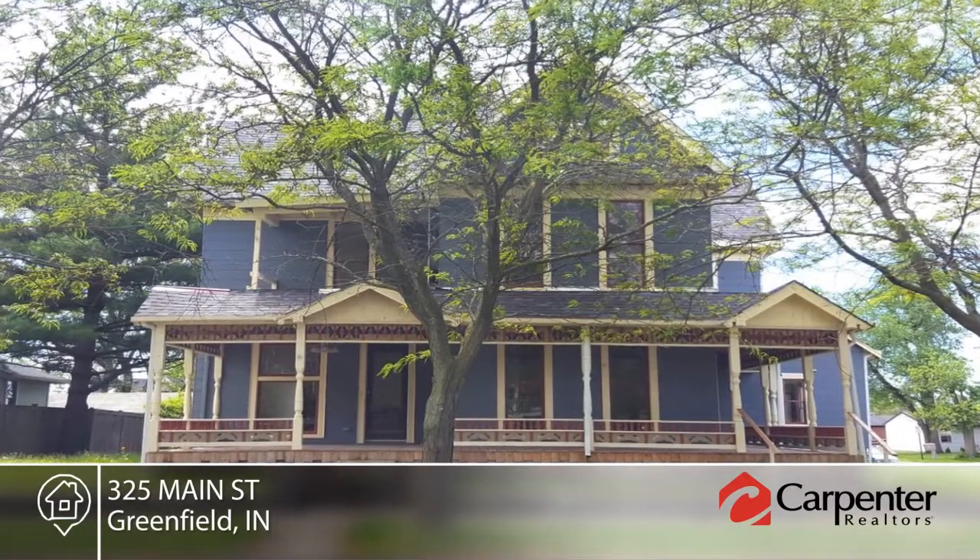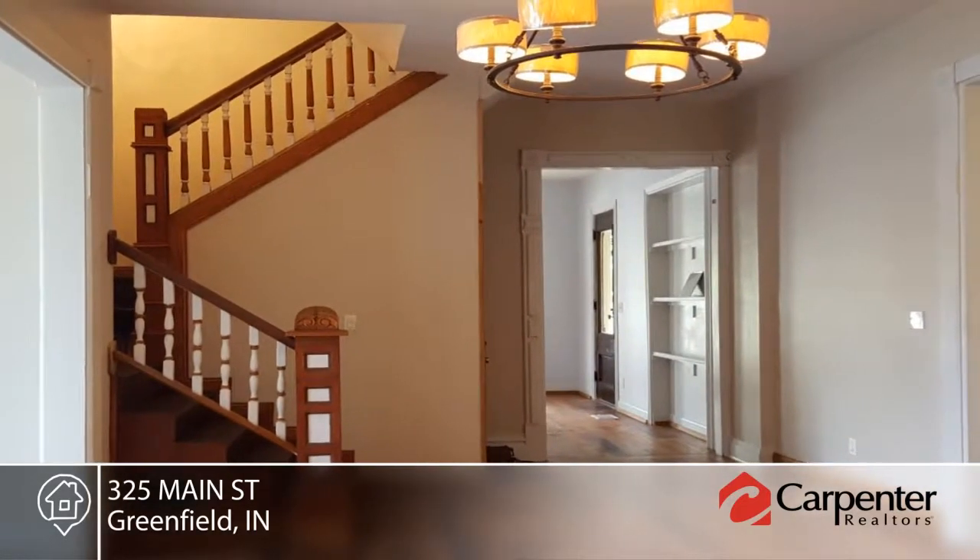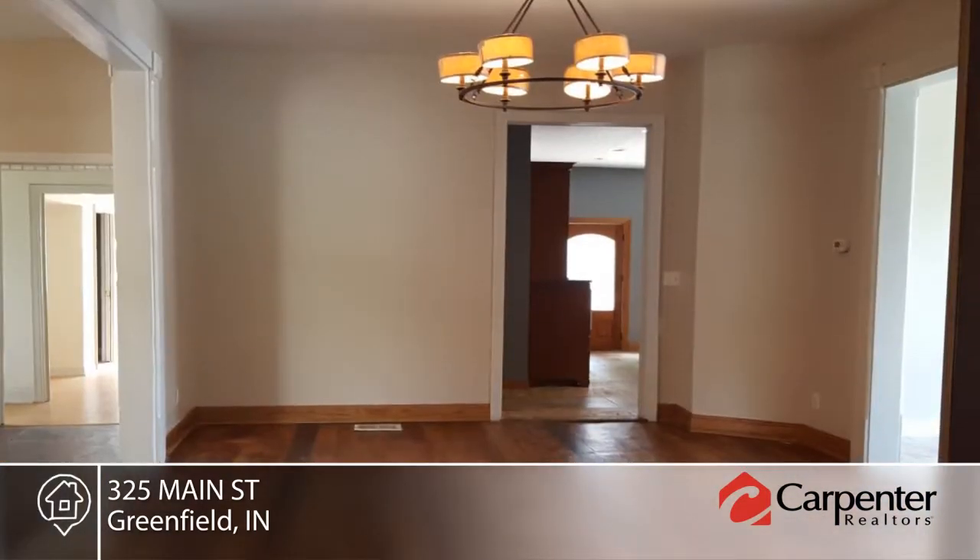Check out one of Greenfield's exquisite historical homes. This six-bedroom, six-bath home has been completely renovated and includes original oak and plank flooring throughout.